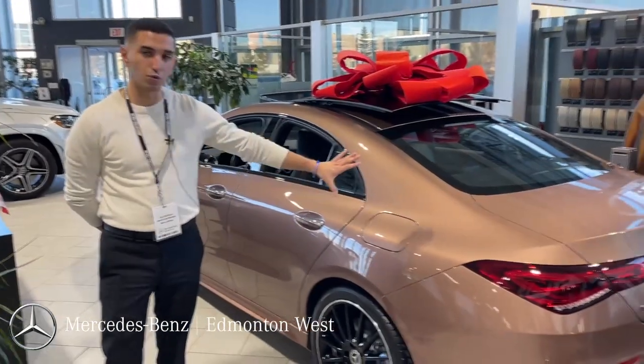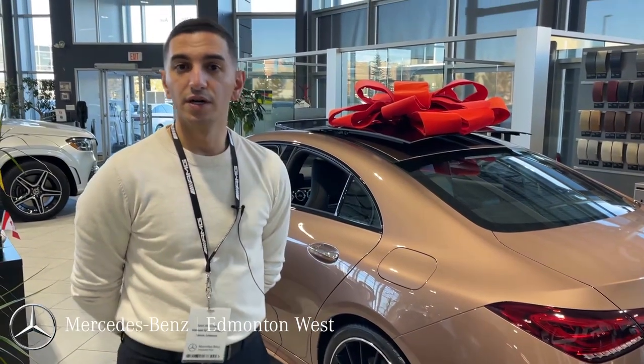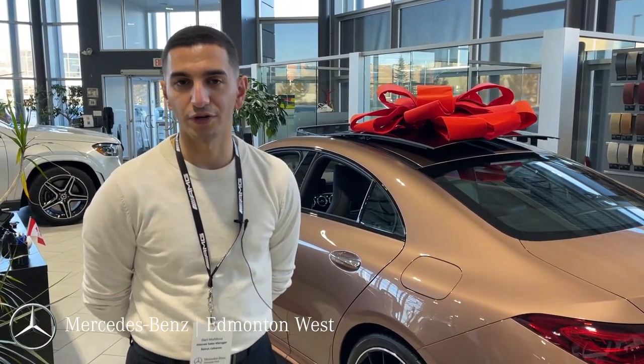If you guys have any questions or want to take a closer look at this CLA 250, just give us a call. My name is Derry. Our number here is 780-484-9000. Thank you and have a great day.